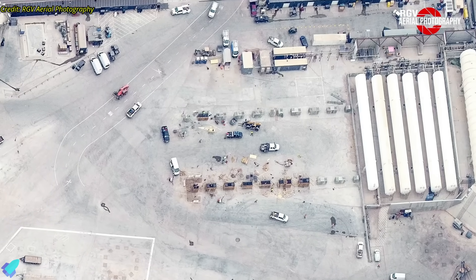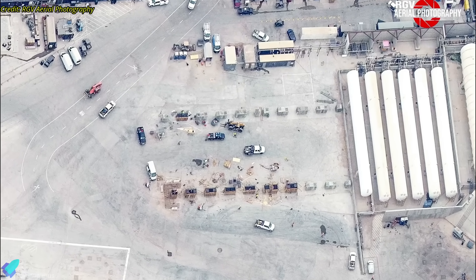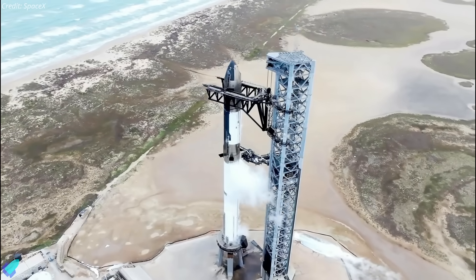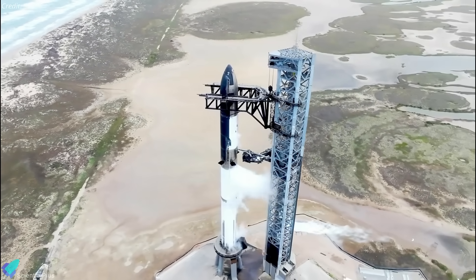Teams are also preparing the former Starship suborbital landing pad to install cryogenic storage tanks. The upgrades the tank farm receives will increase storage capacity and speed up the loading of propellants into the Starship launch vehicle.